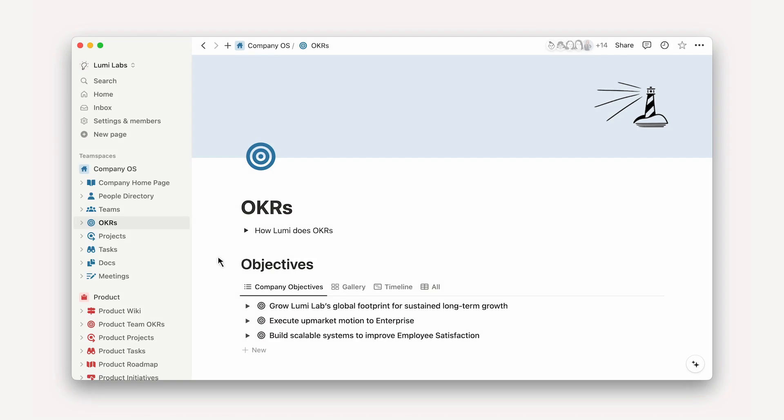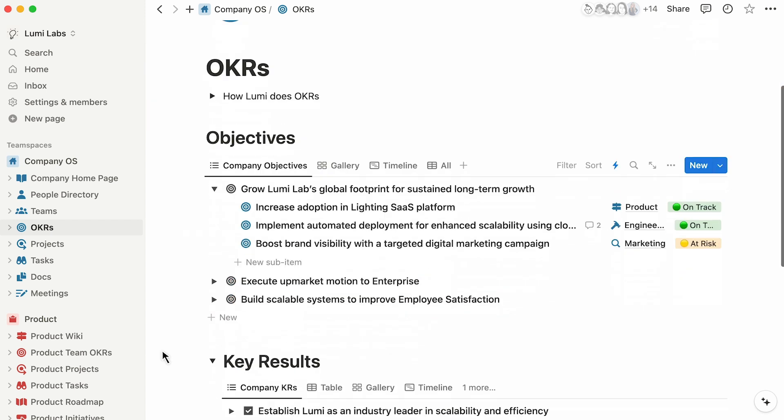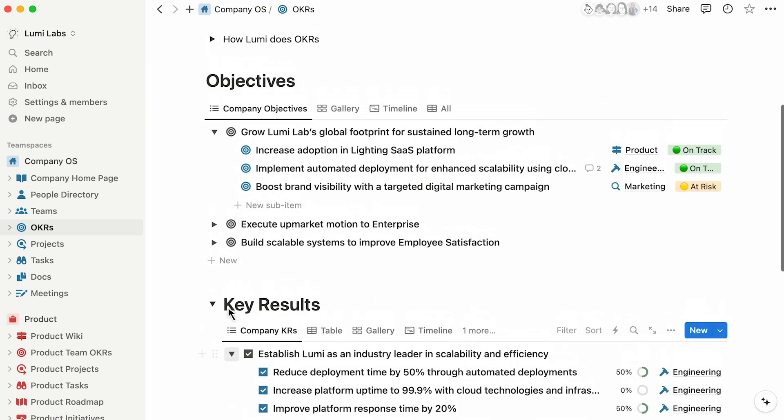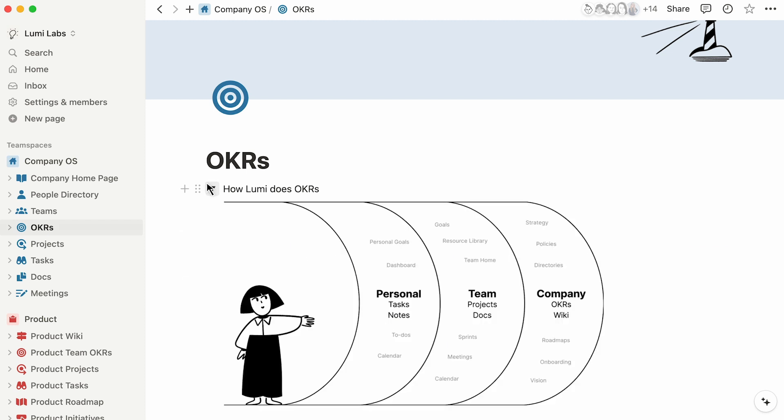OKRs are a framework that teams use to set and track their goals. When done right, product OKRs articulate the vision of the team and connect the daily work to the larger objectives. But for many product and engineering teams, managing OKRs can be inefficient because information is fragmented across different tools and teams.